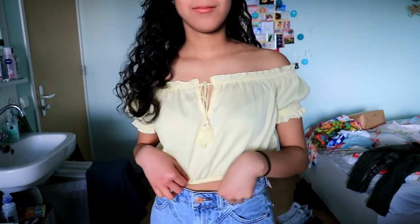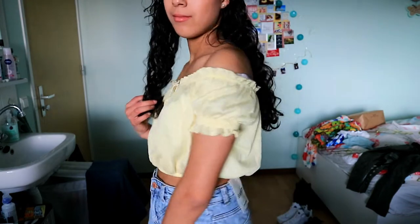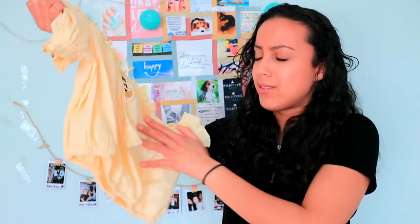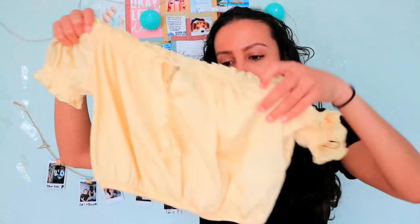The next thing I bought at H&M is this really cute yellow top. You can wear it off the shoulder or right on your shoulder. It's perfect for summer or even spring. It's a really nice pastel yellow color and I love that you can tie a bow — it's really cute.